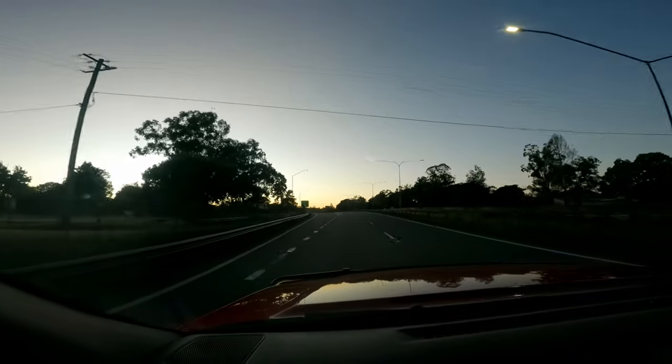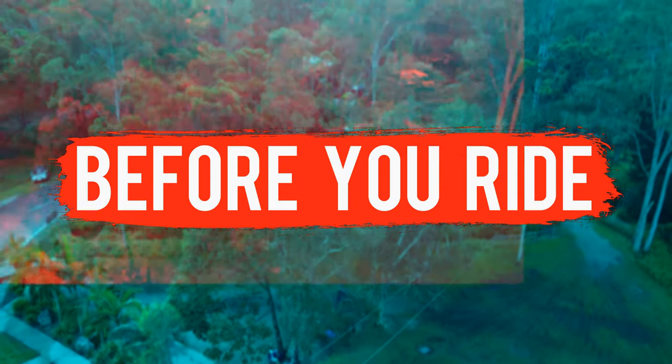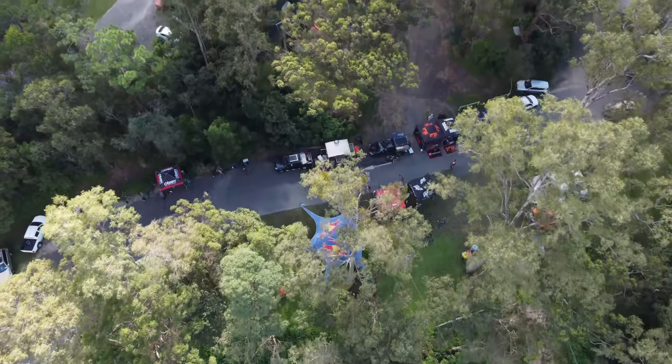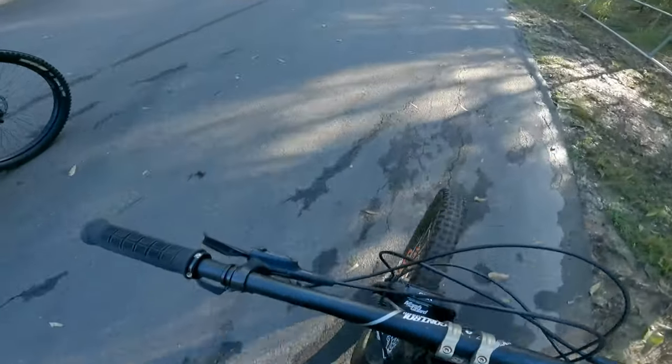Welcome to what will be the first episode of Before You Ride, an upfront mini review of a trail network I have ridden. This will be a series where I show footage of trail networks I've ridden and tell you about the fun parts, the most important parts of the system, and whether or not you should ride there.